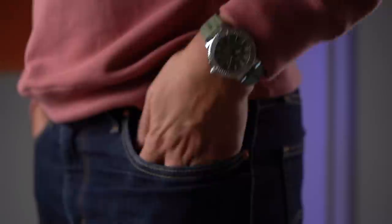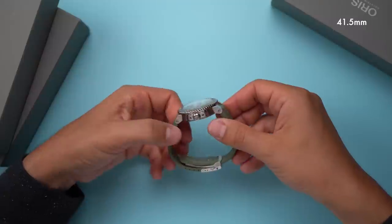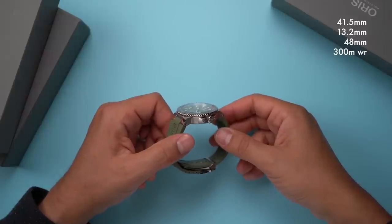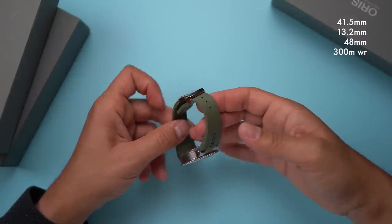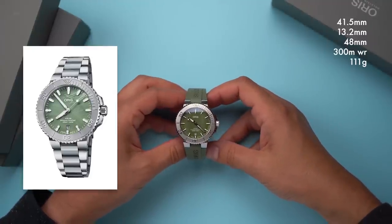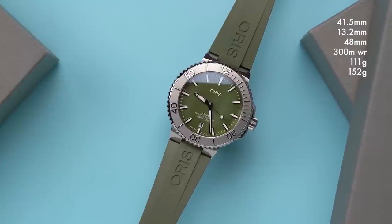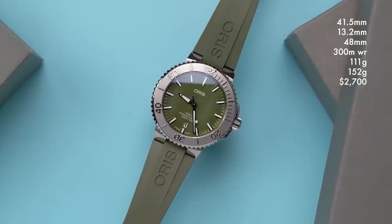Functionally, this is a normal Aquas watch — it's in the appearance that we see the differences. This watch is 41.5 millimeters across, 13.2 millimeters thick, and 48 millimeters long. It has 300 meters of water resistance. On this rubber strap, the watch weighs 111 grams. This edition comes with both a strap and a bracelet, which is not the case with the standard Aquas watches. On the bracelet, the watch weighs about 152 grams. Because it comes with both steel and rubber options, the watch costs $2,700, which is slightly more than a normal Aquas.